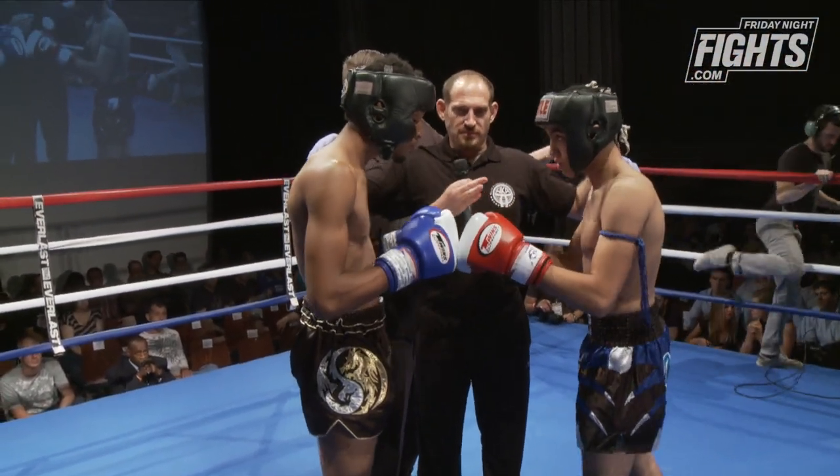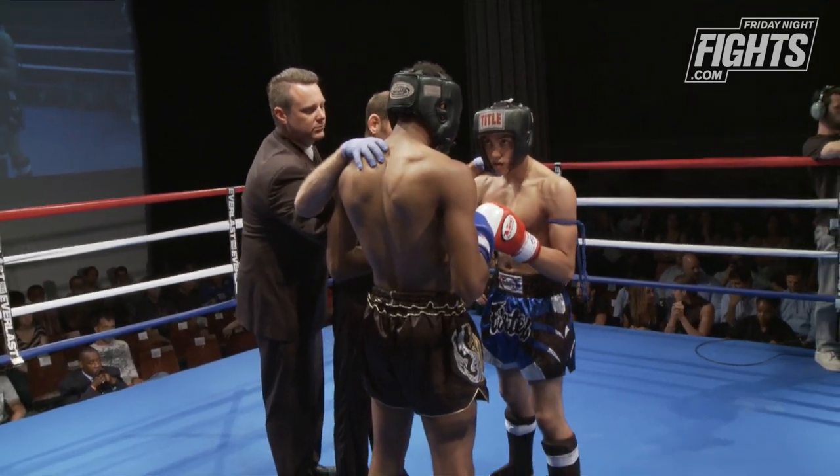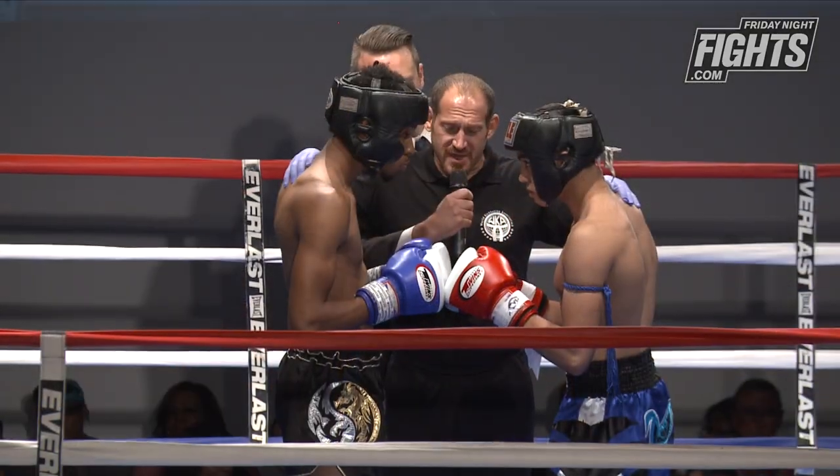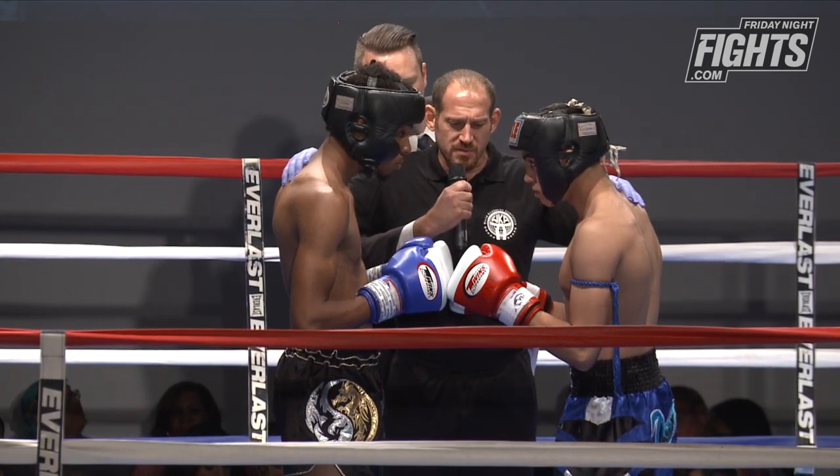Alright gentlemen, here we go. We know the rules — I expect you to follow them. Fight clean, fight hard, fight fair. Protect yourself at all times. In the event of a knockdown, go to a neutral corner until I tell you to come out. Touch them up, come out.